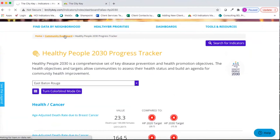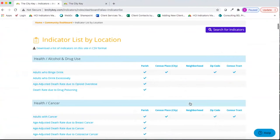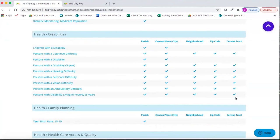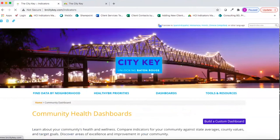Our next dashboard is the Indicator List by Location — a comprehensive list of what indicators are available on the site and at what locations. As you scroll through, many indicators are available at the parish level, and some drill down to the census place, zip code, census tract, or neighborhood level. You can use this dashboard to jump to indicator data for that locale by clicking on the checkmark. You can also export this list as a handy reference of what's available on CityKey.